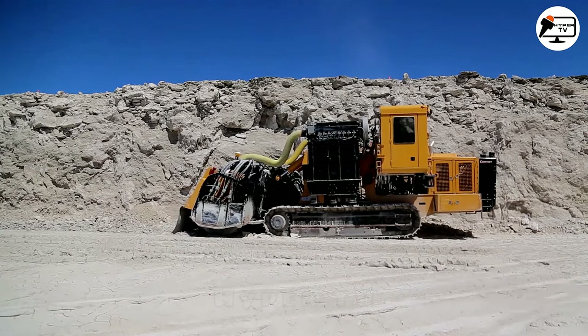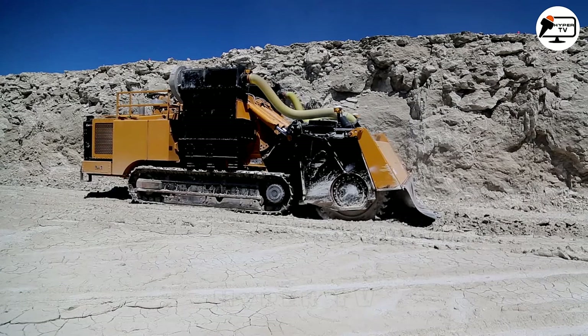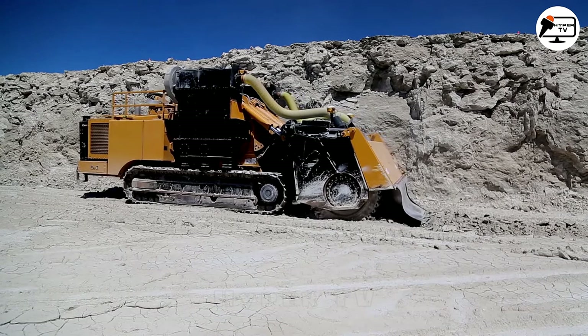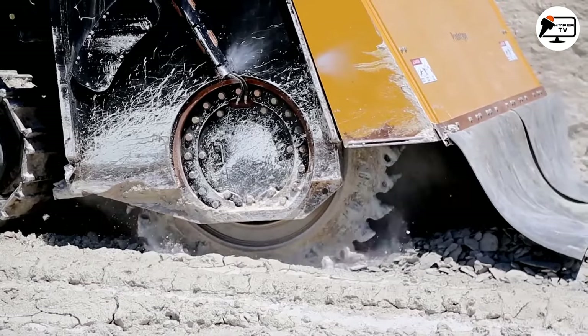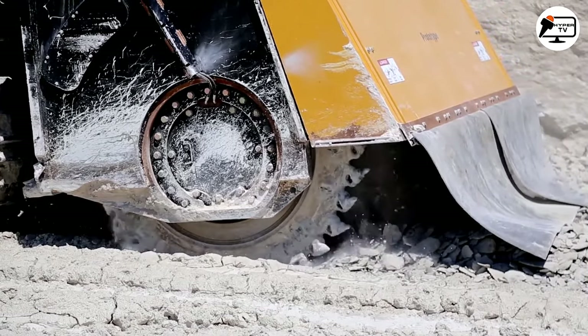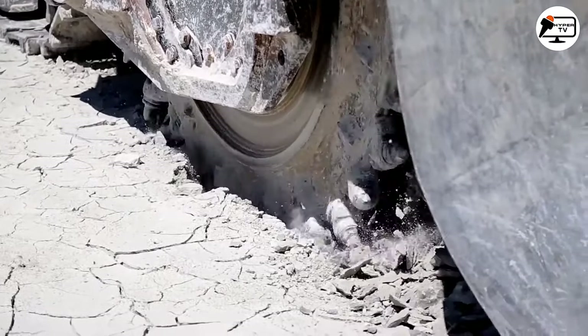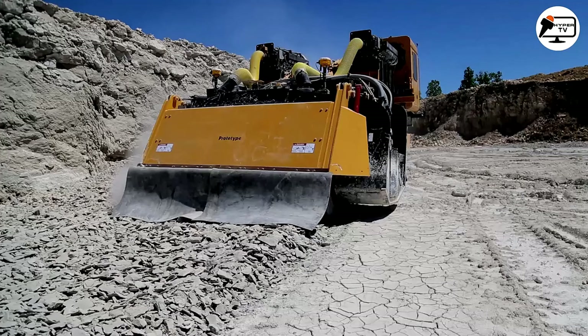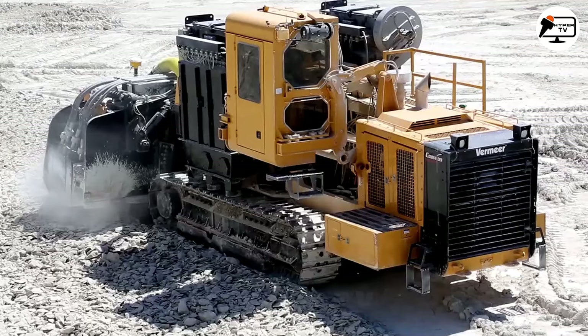Vermeer's Trencher Model T1255 Commander 3, powered by a 600 horsepower Caterpillar engine, excels in challenging terrain, particularly with hard rocks and large diameters. Its extra-wide conveyor opening facilitates large-volume soil excavation for pipeline projects, and dual-rotary drive motors provide low-speed cutting with high torque, ensuring excellent ground penetration while minimizing chain wear.